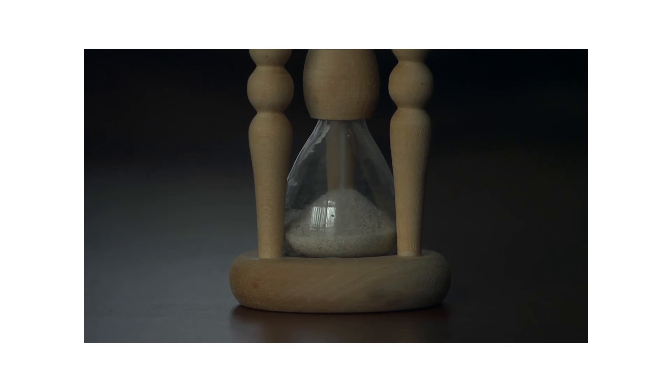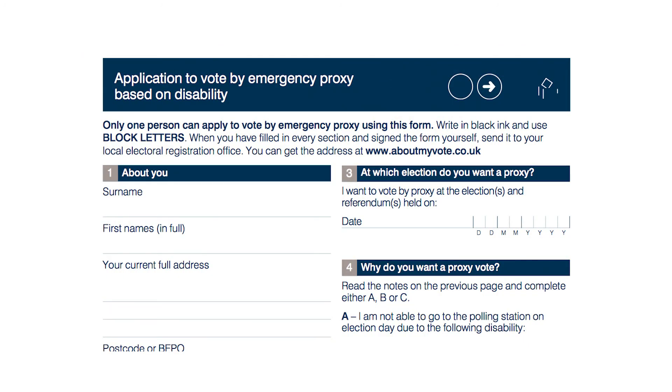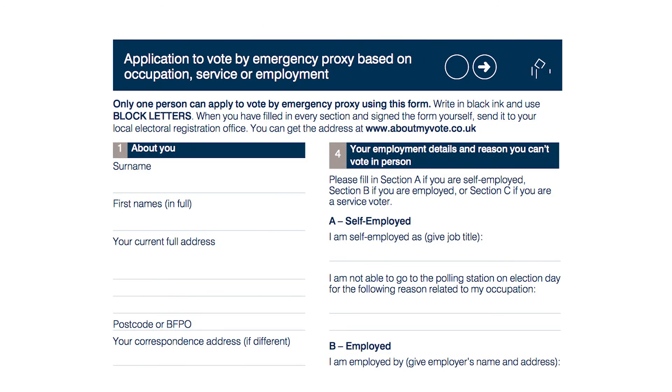However, if after this point you become unable to go to the polling station for reasons relating to disability, including medical emergencies, occupation, service or employment, you can apply for an emergency proxy. There are three different proxy forms depending on your circumstance. Voting by proxy is where you nominate someone to vote for you. The person you wish to appoint as your proxy can only act as proxy if they are 18 or over, and in England, Scotland and Wales, they are or will be registered individually.